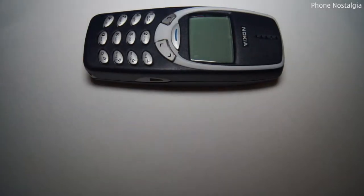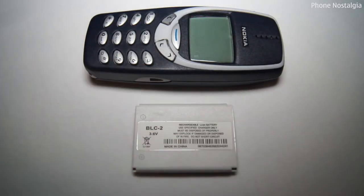Unfortunately I don't have the box which my 3310 came in, but the box contents were just as simple as the handset itself. Apart from the handset, you've got a battery and a manual — that was it. No need for headphones or a memory card or anything else.